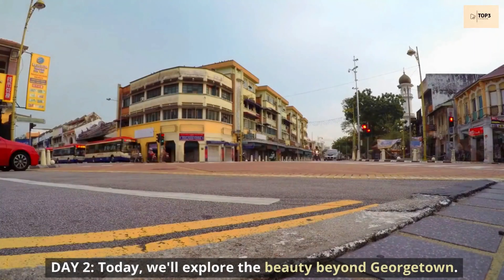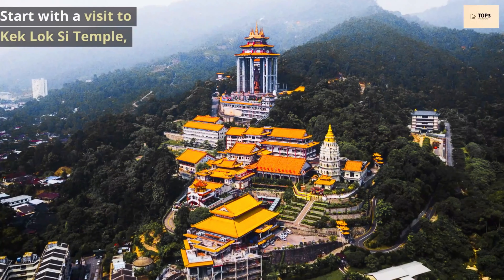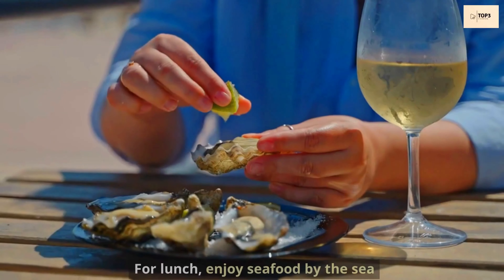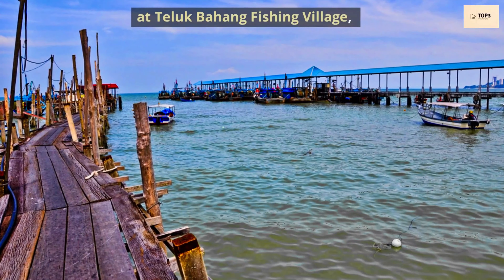Day 2. Today we'll explore the beauty beyond Georgetown. Start with a visit to Kek Lok Si Temple, one of Southeast Asia's largest Buddhist temples. For lunch, enjoy fresh seafood by the sea at Teluk Bahang Fishing Village, where you can pick your own fresh catch.